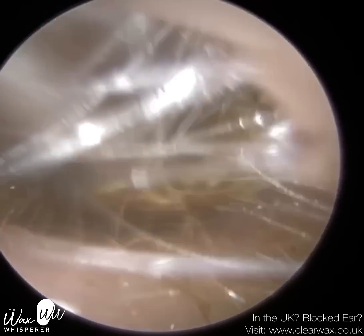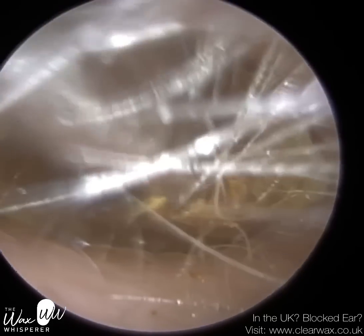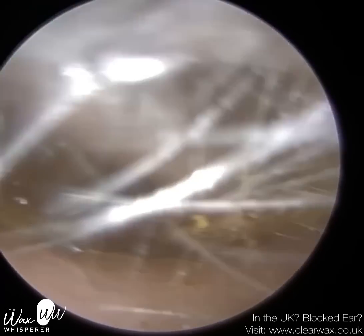And the second strain that can occur in the ear is called Candida — the remaining 20 to 30 percent of the time. And that's more of a thick, creamy discharge.